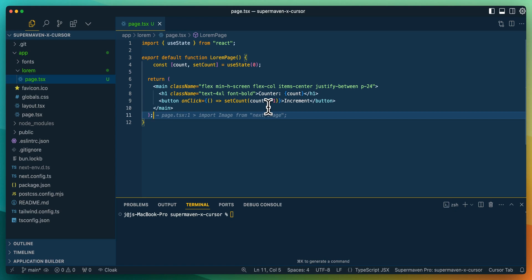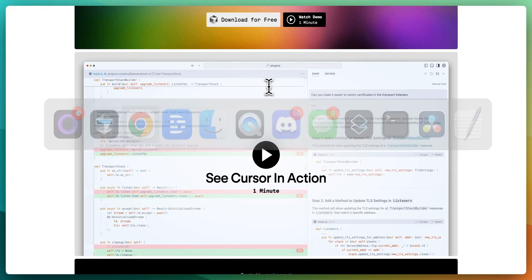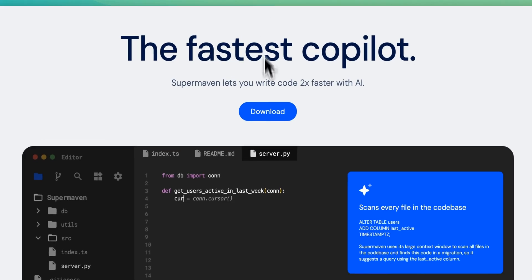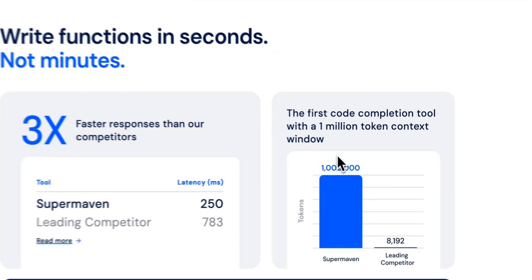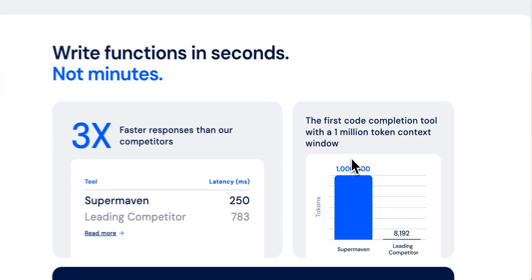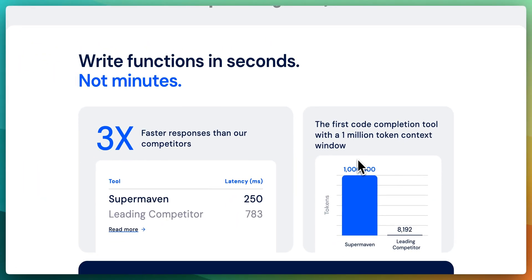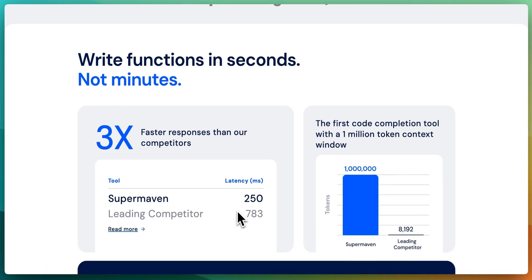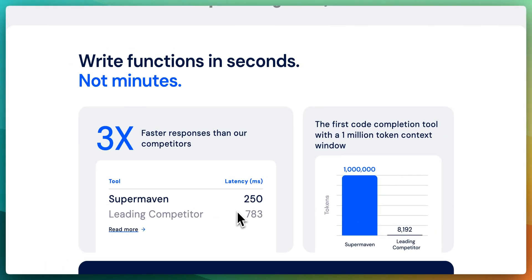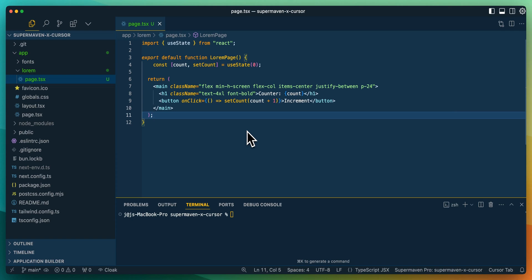From what I understand, part of the reason for SuperMaven's speed is that it uses a different architecture than Transformers. A couple of things to note: you can have up to a million tokens of context on their pro tier, which is presumably going to come to the Cursor pro plan as well. In terms of comparisons to competitors, the response times stated on their page are more than three times faster than some of the leading competitors.